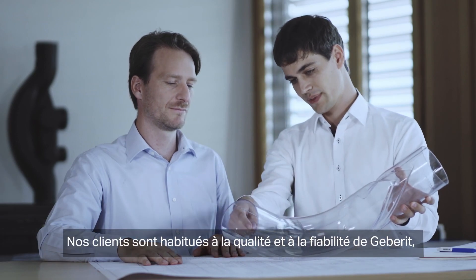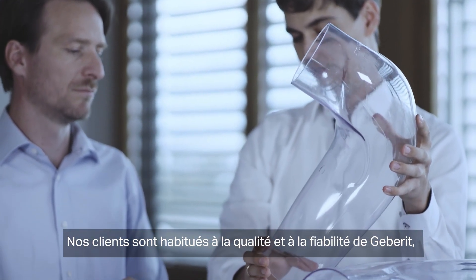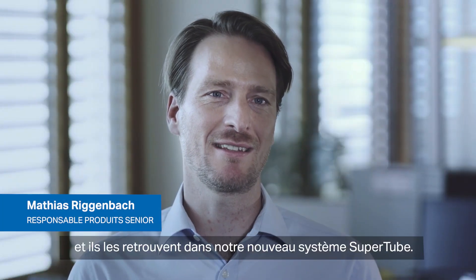Our customers are used to the GearBrit quality and security, and with our SuperTube we can demonstrate that in a very easy way.